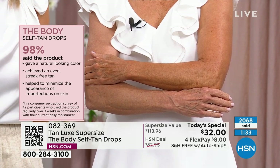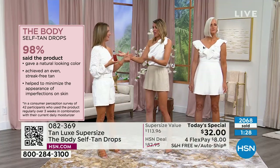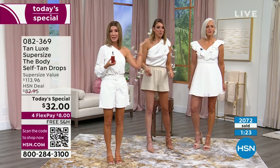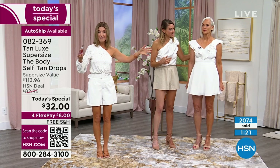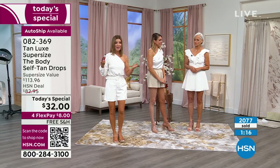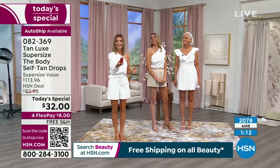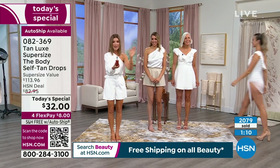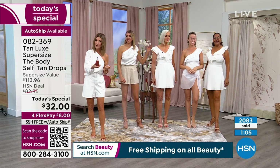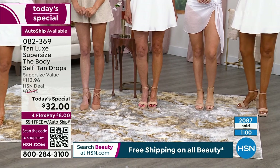We did a consumer perception survey — and look at these results: 98 percent said it gives your skin a natural-looking glow. 98 percent said it achieved an even, streak-free tan. And 98 percent said it helped minimize the appearance of imperfections on the skin. You really can't get much better than 98 percent. That's incredible.